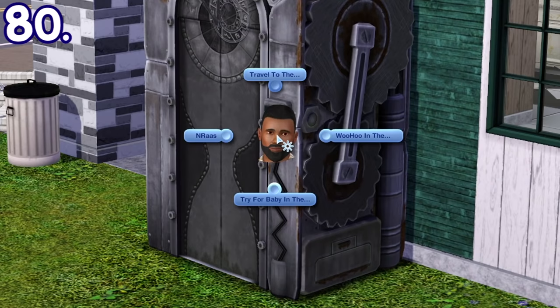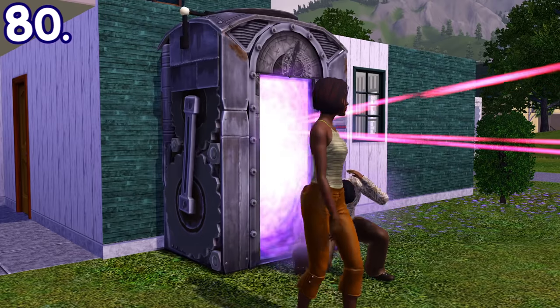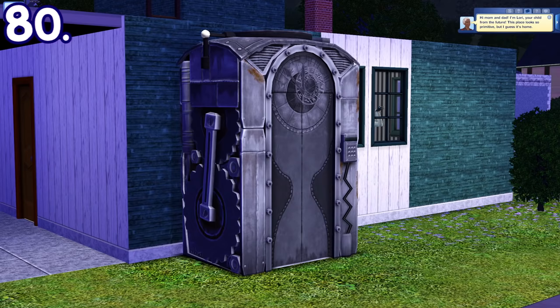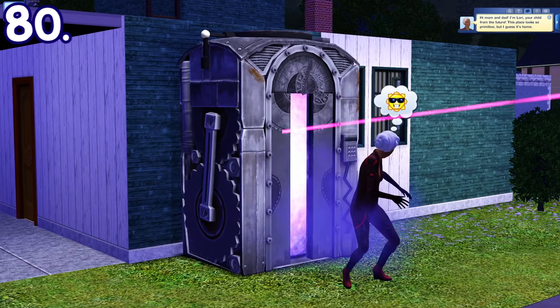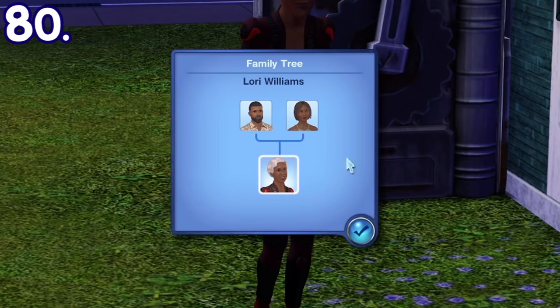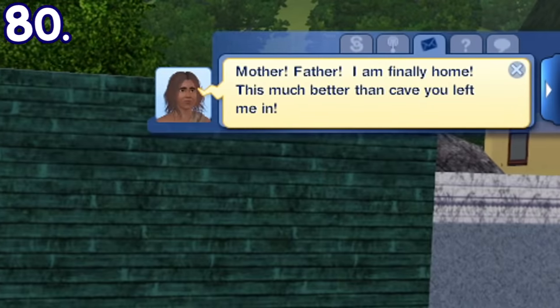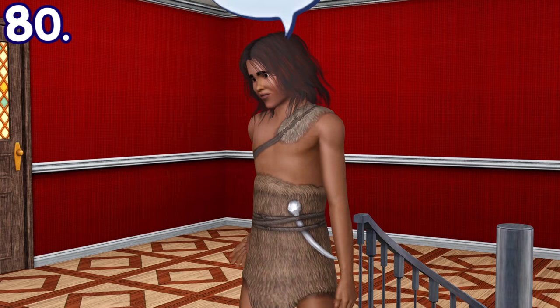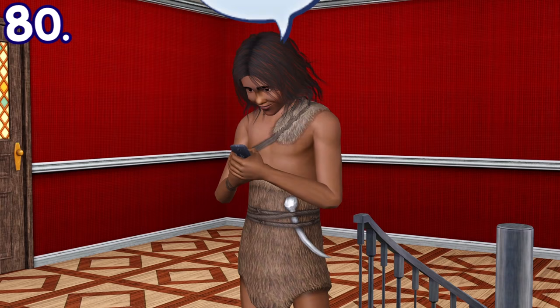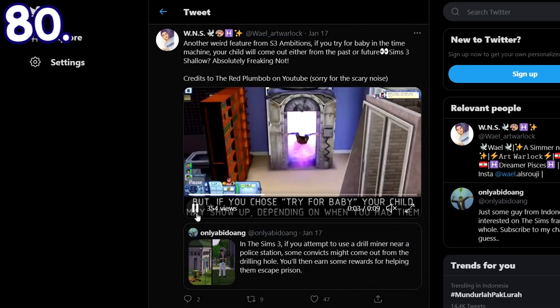Besides the drill-minor, you can also invent a time machine. What's cool is that if you try for baby in the time machine, it can result in a sim coming out and saying they're the child of both sims. It'll always be an elder if you do it in the future, but it can either be a teen or a young adult if done in the past. And yeah, they adapt so fast they already have their own smartphone from the start. Thanks to Twitter user @whaleart_warlock for informing me about this.